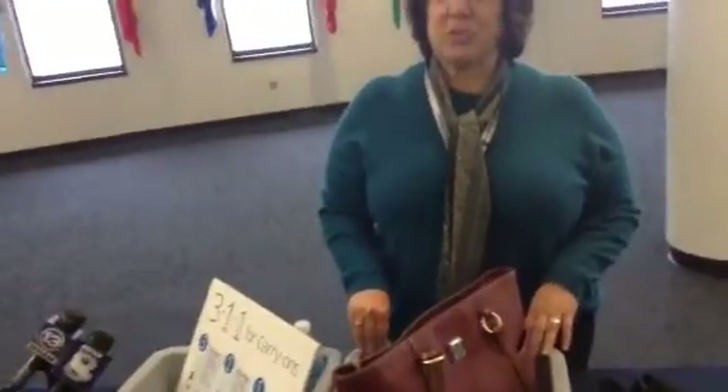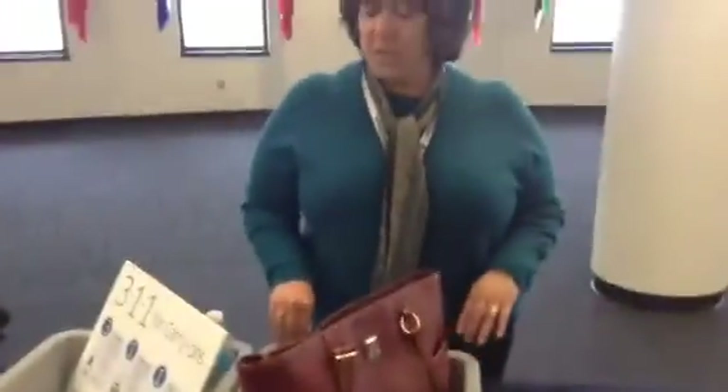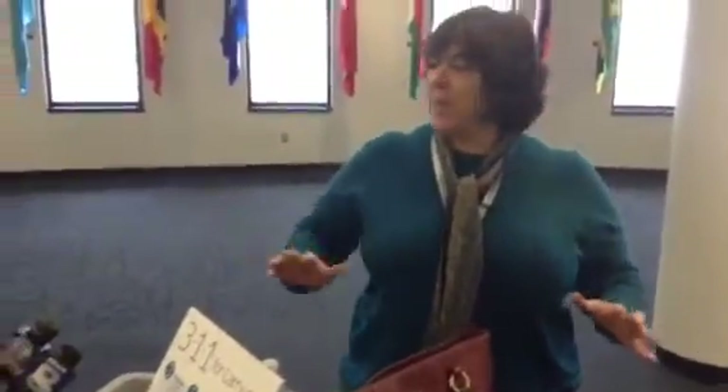I'm Lisa Farbstein, F-A-R-B-S-T-E-I-N, and I'm a spokesperson with the Transportation Security Administration. We'll talk a little bit about how to get through the checkpoint as smoothly as possible, with as little hassle as possible.